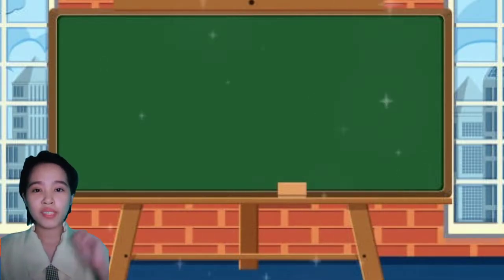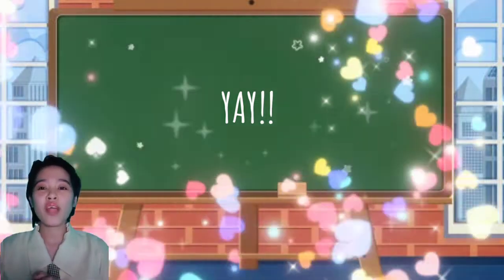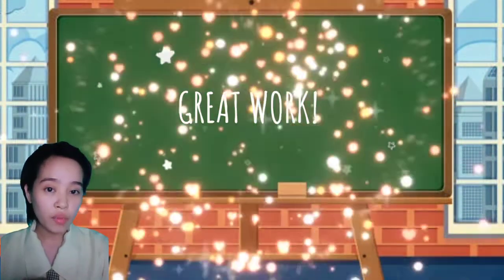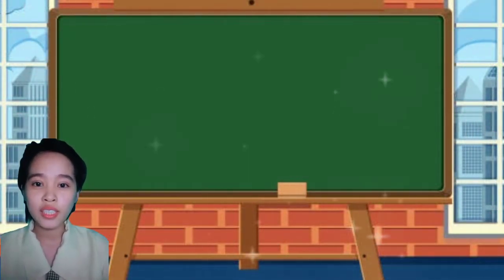All right, time's up. Now who are the winners? Let's clap our hands to our winners. Beside that, everyone did a great work. Everyone, get back to your seats now.